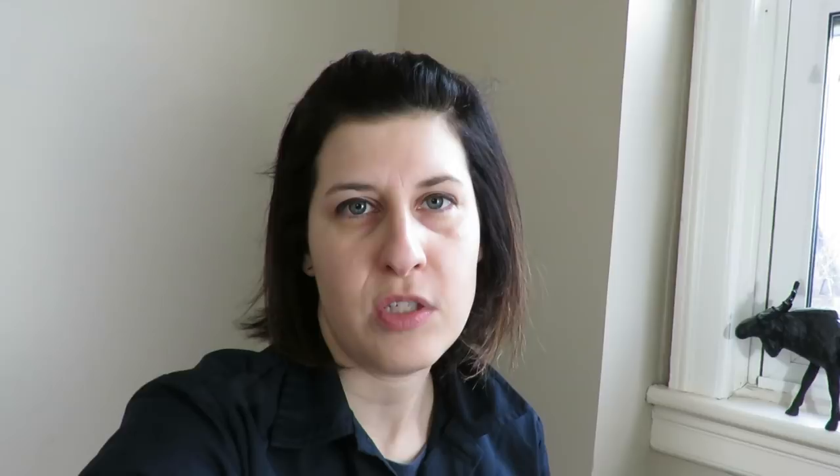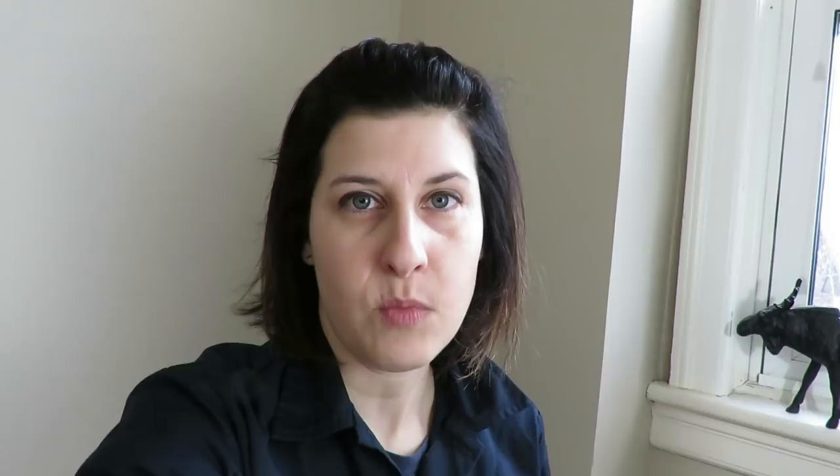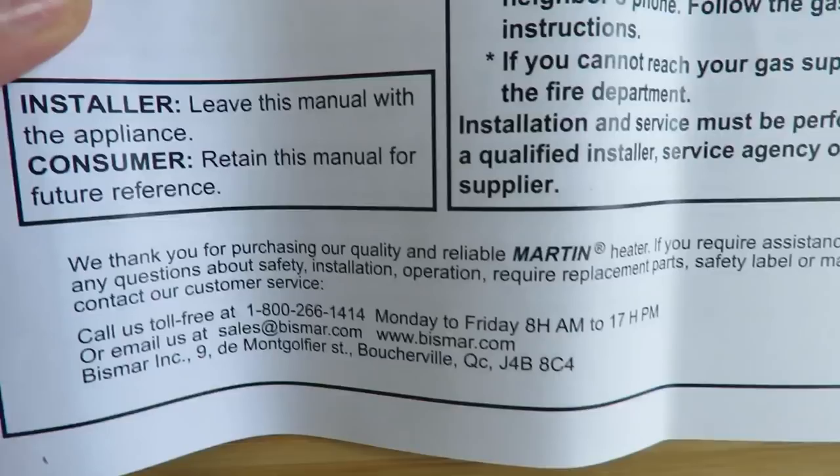We've got a few sites picked out. One possible location could be above the couch area where the bookcase is — that bookcase can come down and the unit can go there. Or possibly on the opposite wall, about 12 inches from the window, between the kitchen cupboard and the window. The other cool thing about this product is it's distributed by a Canadian company, so it's always good to support local.